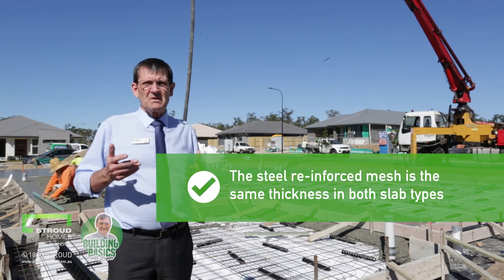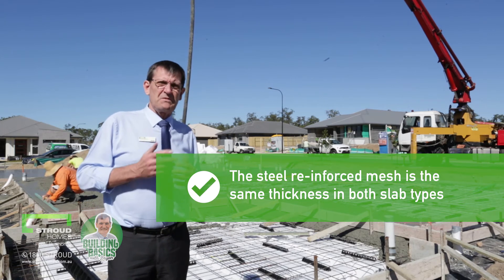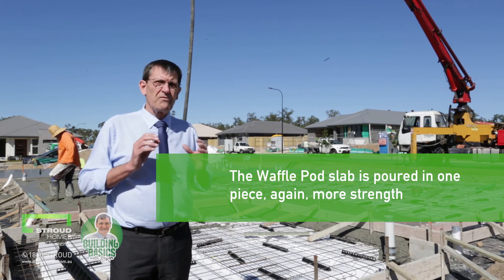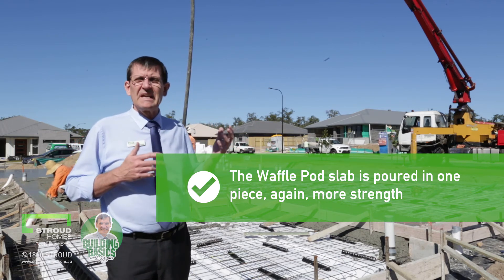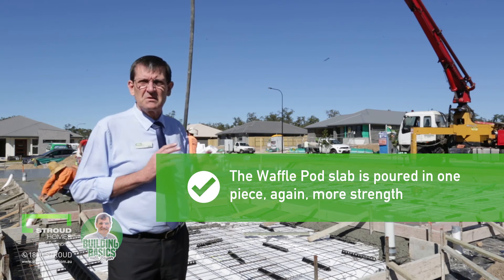The steel — the reinforced mesh that you can see there — is the same thickness in both slabs, and that will depend on the slab type the engineer has designed. The waffle pod slab is actually poured in one piece, all at one time. You can probably see here — we're on site today while one is being done, and that's exactly what's happening.